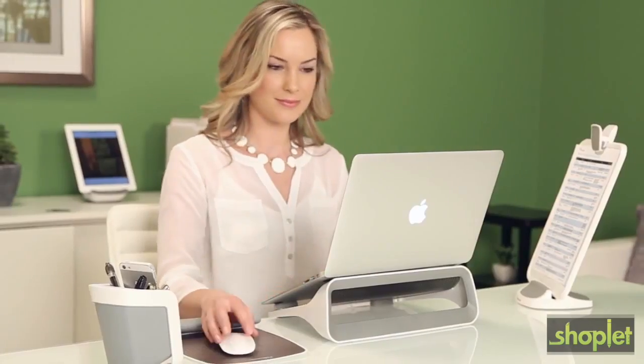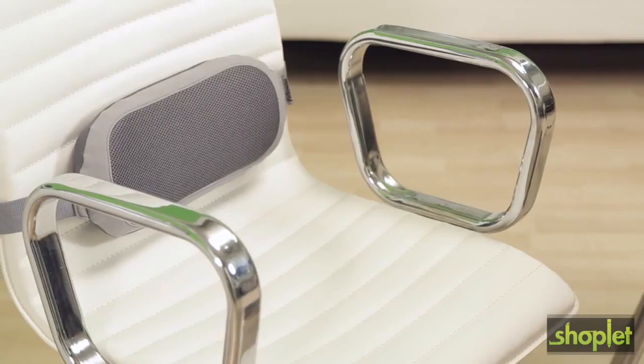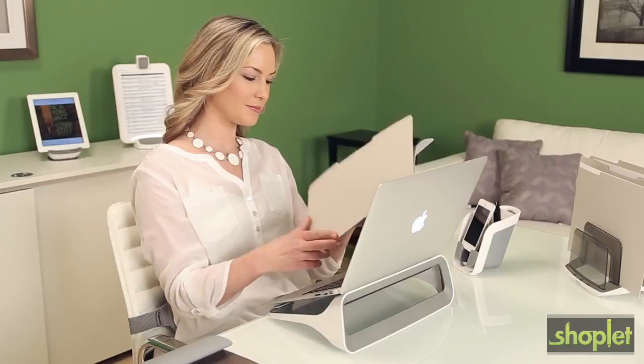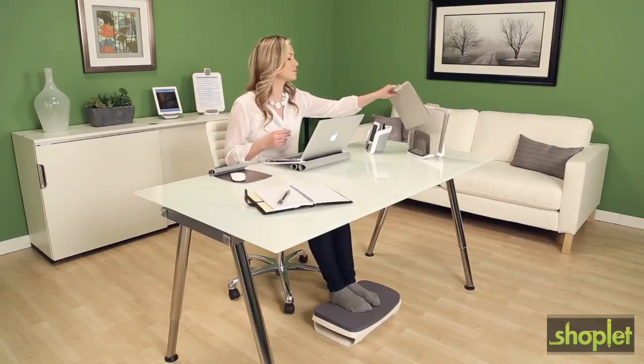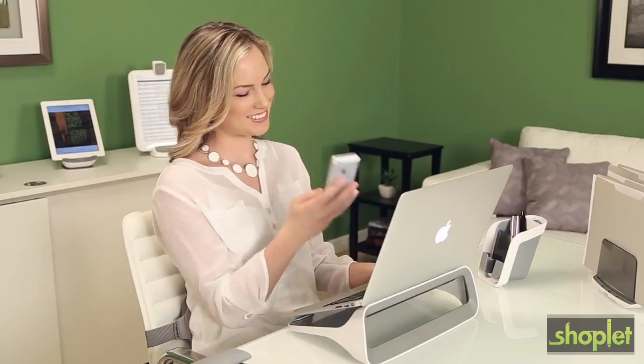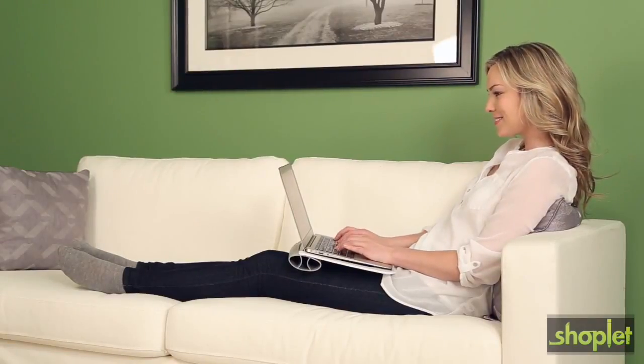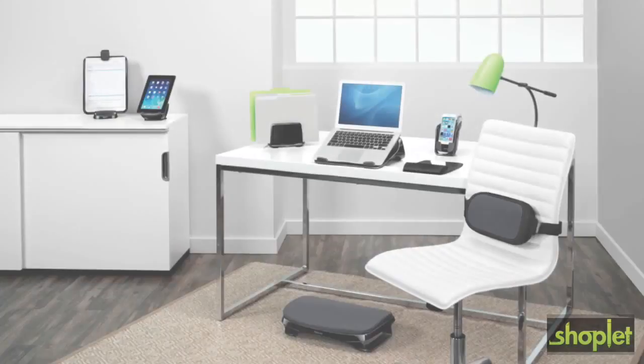This collection also includes the wrist rocker, lumbar cushion, foot cushion, and several organizational solutions to keep your space organized. Combine all of the iSpire series accessories to ensure that you work in comfort and style.